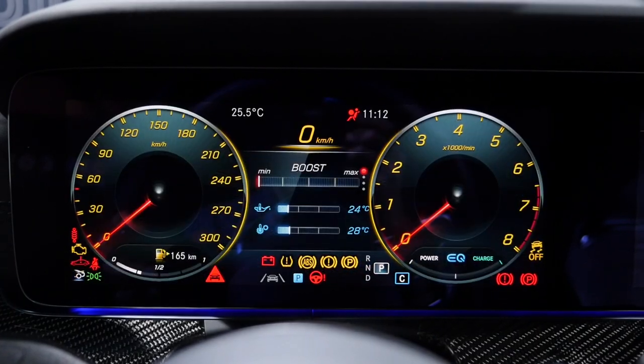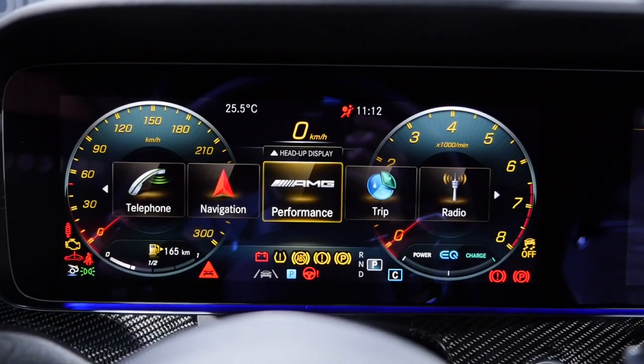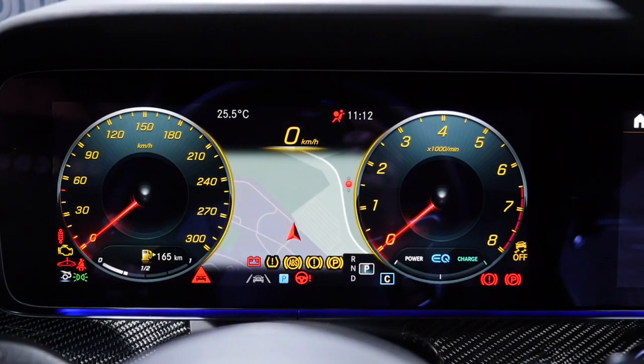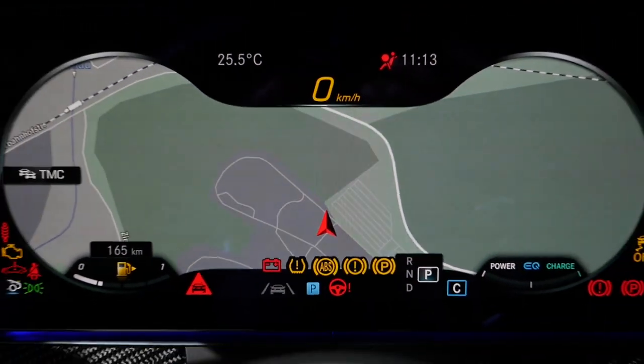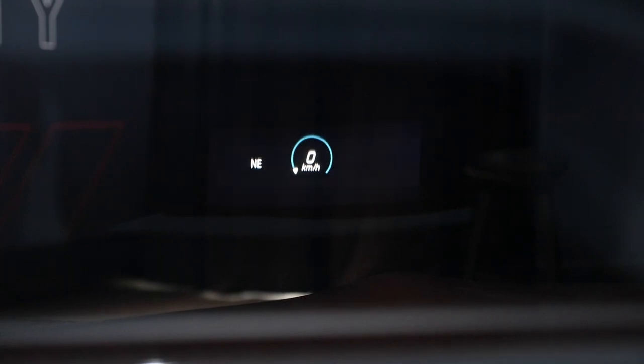The digital instruments have a big advantage when showing the GPS map — you can display the map in the center cluster or spread it across the full display. The head-up display is always a good option to have as well.